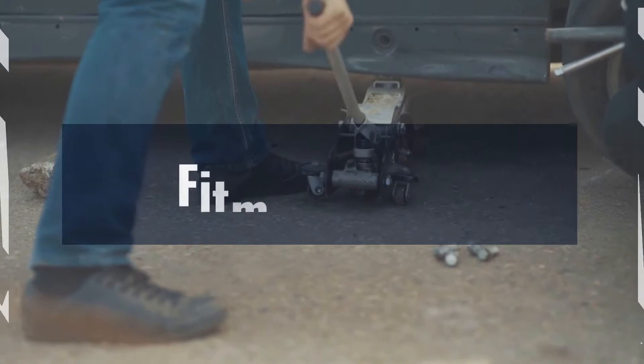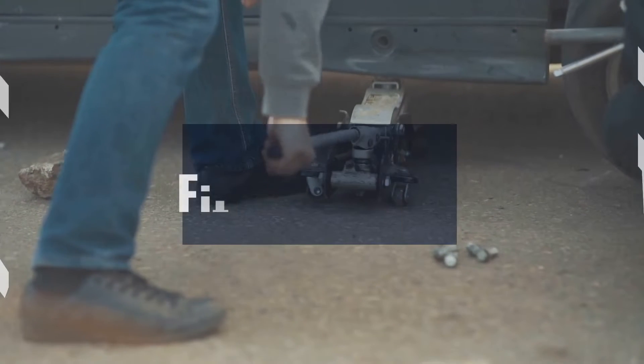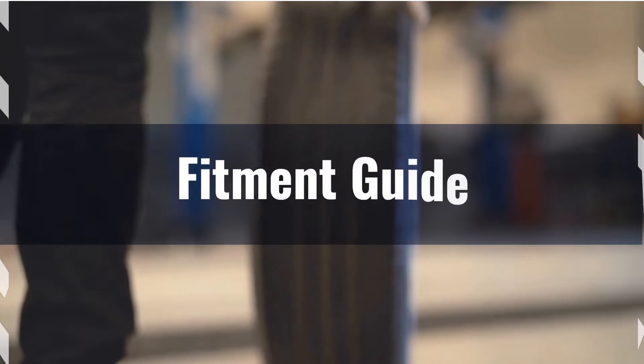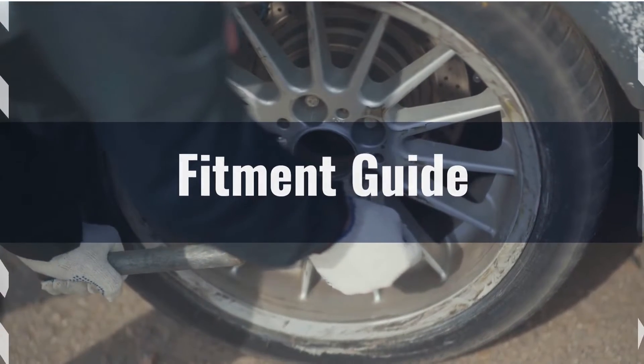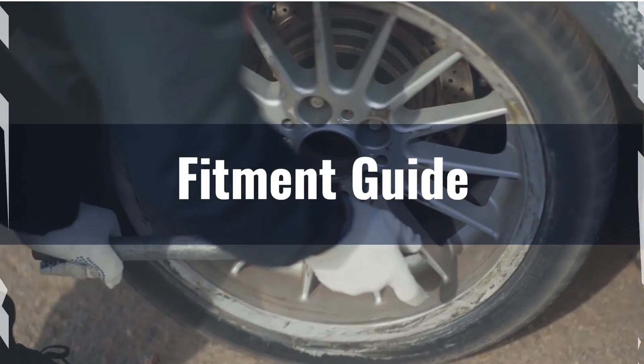The 6.1% difference in overall diameter between the 205-65s and the 205-55s exceeds the recommended 3% limit, meaning these tires are not directly interchangeable without significant modifications. Larger tires like the 205-65 may require adaptations such as leveling or lift kits to accommodate their size and prevent issues like rubbing.